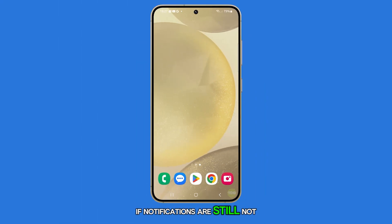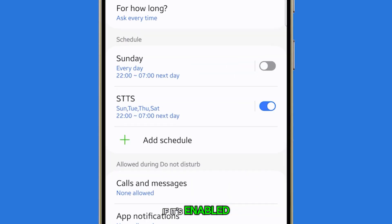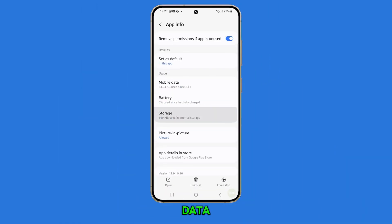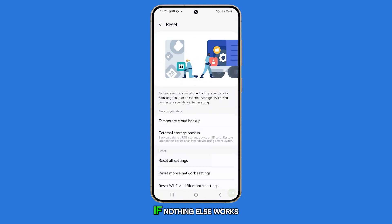If notifications are still not working, try disabling Do Not Disturb if it's enabled, clearing the app's cache and data, or reinstalling the app if it's a third-party one. Resetting all settings can also help if nothing else works.